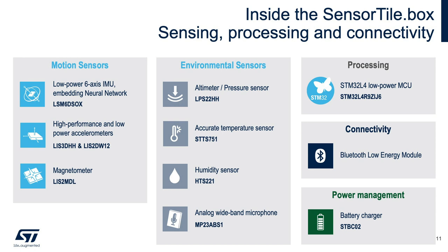From the environmental sensors perspective, the SensorTile.box includes the LPS22HH — a high-performance pressure sensor with high accuracy, low noise, and low power consumption. The STTS751 provides high accuracy and low power temperature measurement for IoT devices. The HTS221 is a small form factor humidity and temperature sensor combo featuring 3.5% relative humidity accuracy and 0.5°C temperature accuracy. The MP23ABS1 analog wideband MEMS microphone can capture voice and ultrasonic sounds. All sensors are managed by the STM32L4 microcontroller together with the SPBTLE-1S Bluetooth Low Energy module, and the board features the STBC02 battery charger.